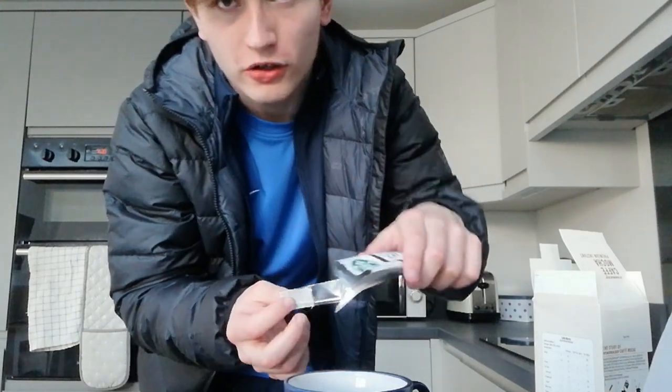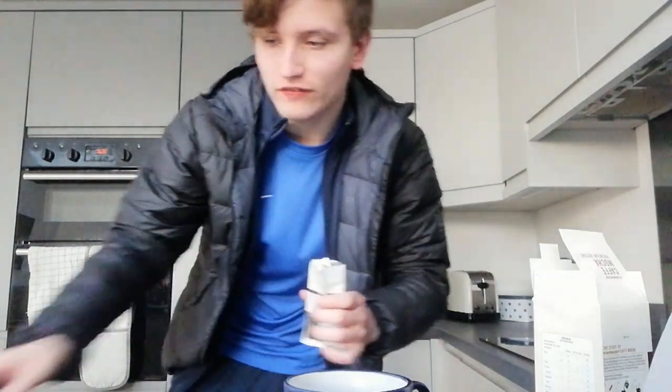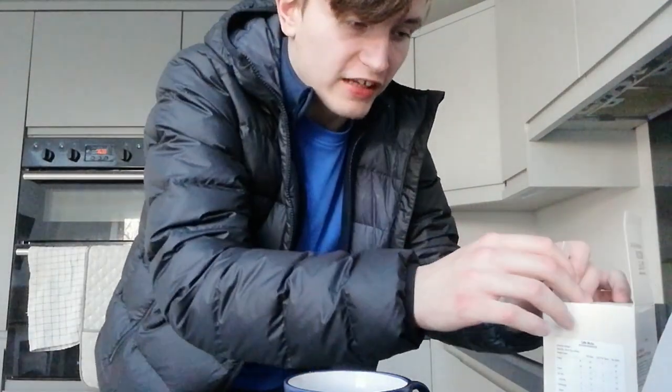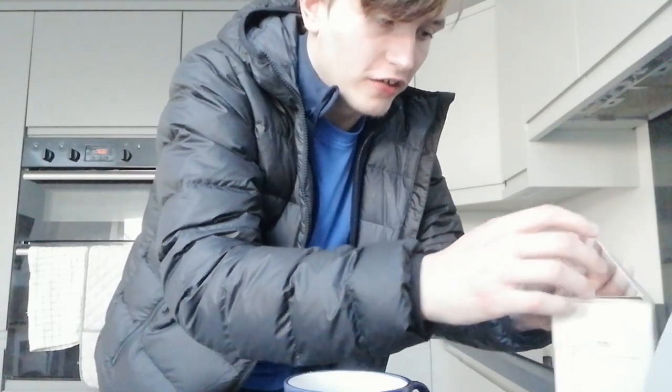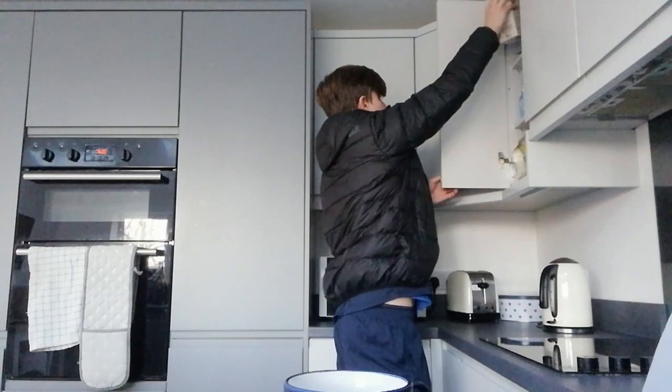If everyone wants to go to Starbucks I'd have to go on a bit of a trek to get there, so that's why I don't go that often. The only coffee shop close to me is Costa Coffee, as you may know. I love the Frostinos there, but yeah, I want to try the Starbucks mocha today.